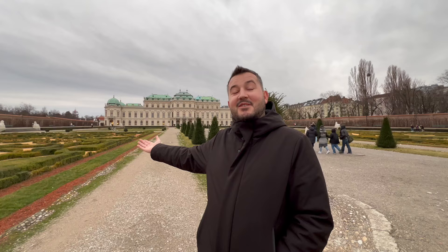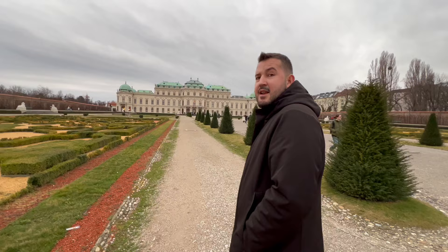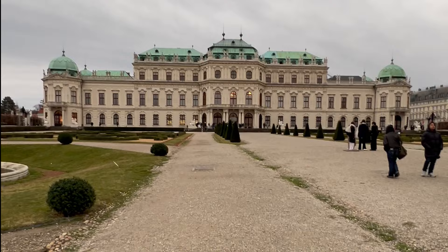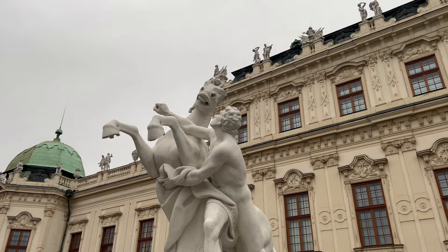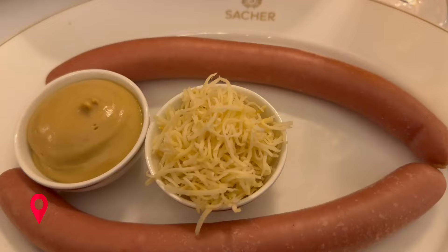The next spot on my itinerary is Belvedere Castle — the greatest castle I've ever seen. It's like Versailles in France. The palace was built for Prince Eugene of Savoy, a celebrated military commander. But Belvedere also houses one of the most iconic artworks of Gustav Klimt — The Kiss. This masterpiece, a highlight of the palace's art collection, embodies the pinnacle of Klimt's golden period and is a must-see for art enthusiasts visiting Vienna.